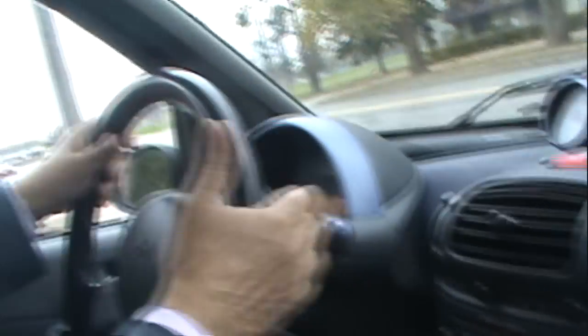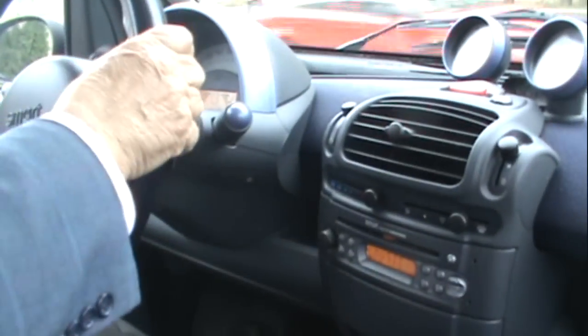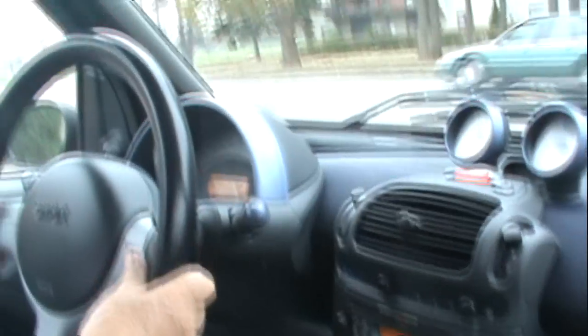Oh, I'm pulling some good G's here. You can do this ones — yeah, or a paddle. Paddle shift, yeah. It's an automatic old one.